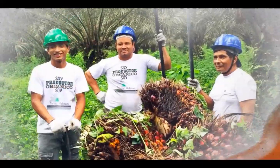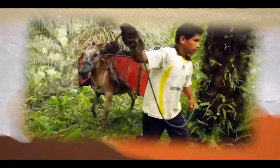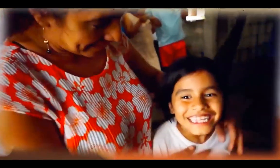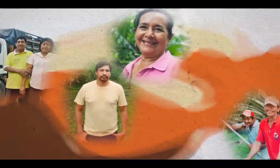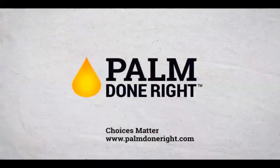Palm Done Right is fair and social. Independent farmers are paid a premium where the palm fruit is applied. Workers' rights are respected. And Palm Done Right partners care for community projects — for example, building a new water system and water wells to provide access to renewable water. Palm Done Right is a sustainable palm oil solution. Join the movement at PalmDoneRight.com.